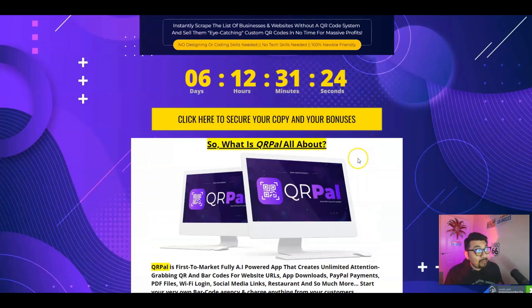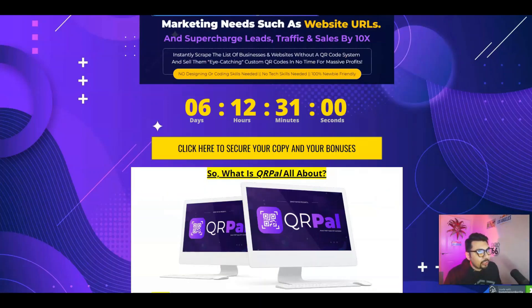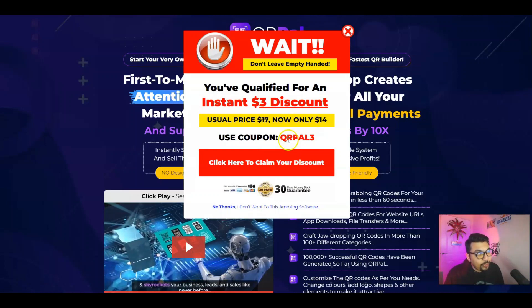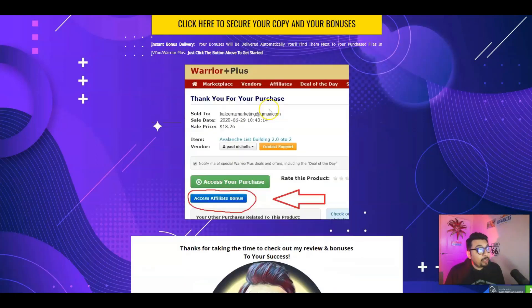So if you think that this is something for you and you want to create unlimited QR codes and barcodes for a product or for your website, then all you have to do is click on that first link down in the description below. That will take you to my bonus bundle page, where you click the banner button or the timer button at the top or bottom of the page. This will take you to the sales page of QRPAL, where you can grab a three dollar discount with my coupon code QRPAL3. This will then take you to the WarriorPlus platform, because this product is hosted on WarriorPlus, so the purchase has to go through your WarriorPlus account.